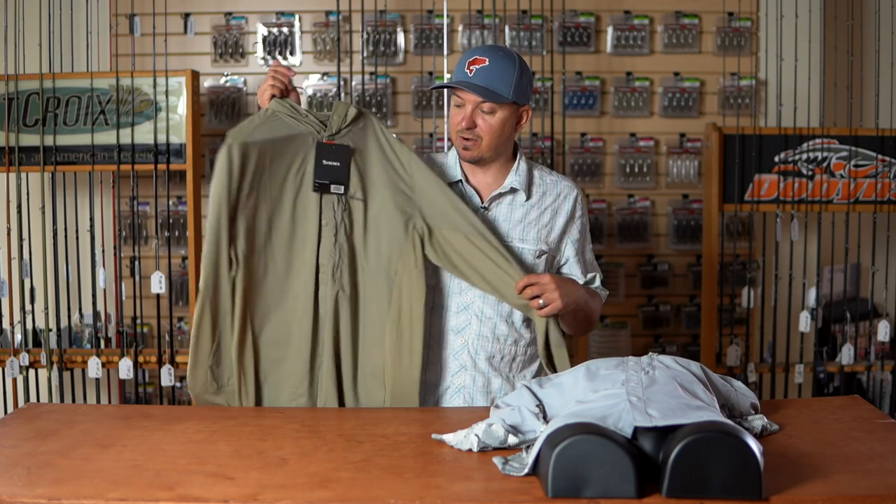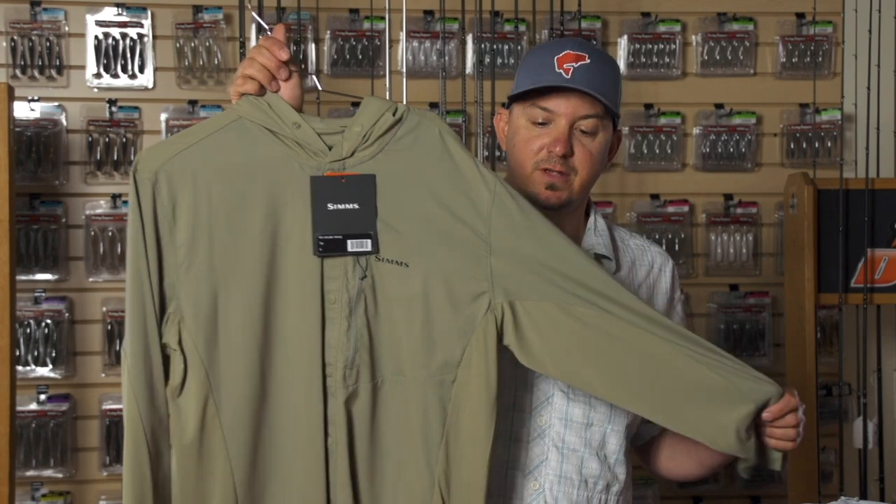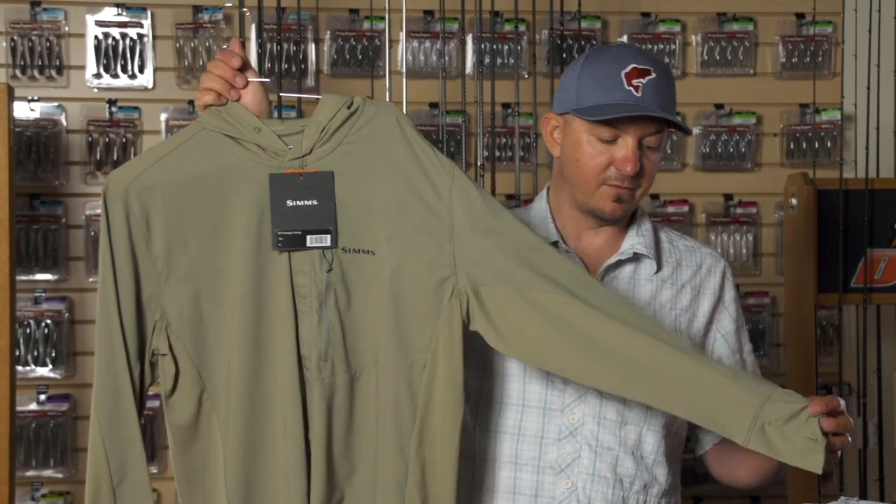So these products are — this is our new Intruder Hoodie. This is a great option for protecting yourself from those harmful rays of the sun when you're out fishing.